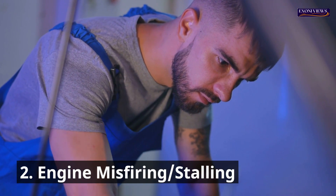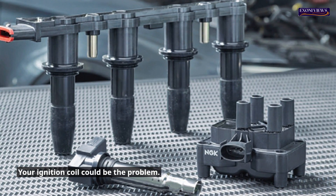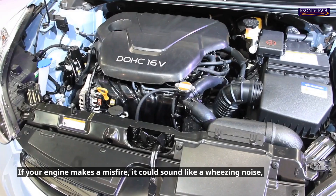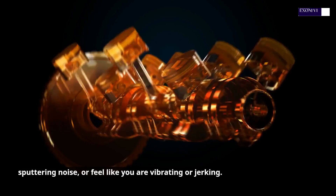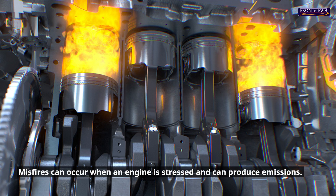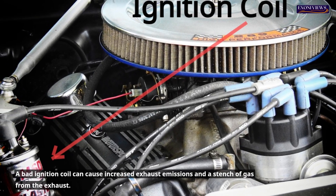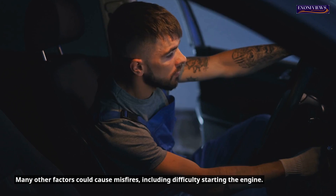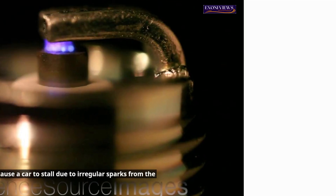2. Engine misfiring and stalling. Your ignition coil could be the problem if your engine stalls, misfires, stops suddenly, or hesitates during acceleration. A misfire can sound like a wheezing or sputtering noise, or feel like vibrating and jerking, indicating that one of the combustion chambers isn't firing correctly. Misfires can produce emissions, and a bad ignition coil can cause increased exhaust emissions and a stench of gas. Faulty ignition coils can also cause stalling due to irregular sparks from the spark plug.